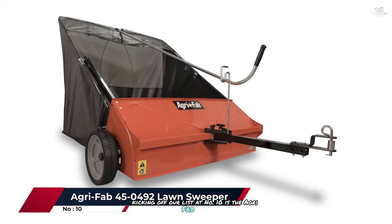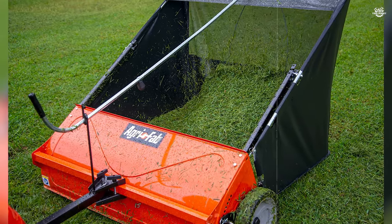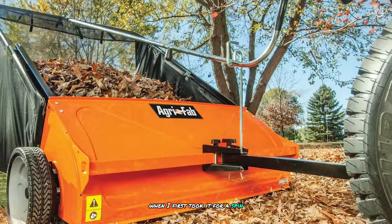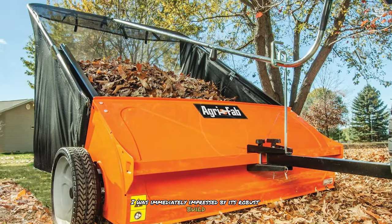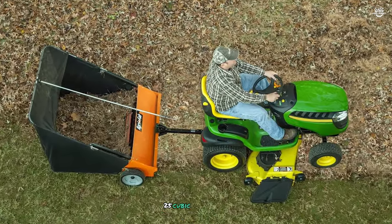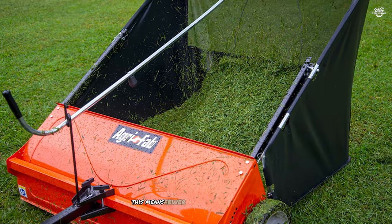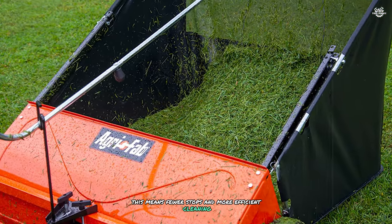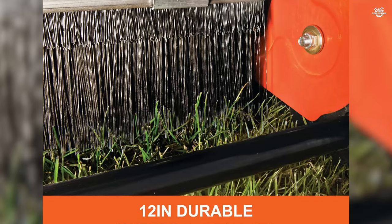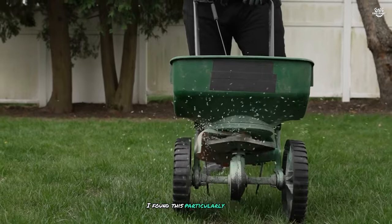Kicking off our list at number 10 is the Agri-Fab 45-492 lawn sweeper. This 44-inch powerhouse is a game changer for large properties. When I first took it for a spin, I was immediately impressed by its robust build and impressive capacity. The Agri-Fab features a spacious 25 cubic foot hopper that can handle a substantial amount of debris before needing to be emptied. This means fewer stops and more efficient cleaning — a huge time saver when dealing with expansive lawns.